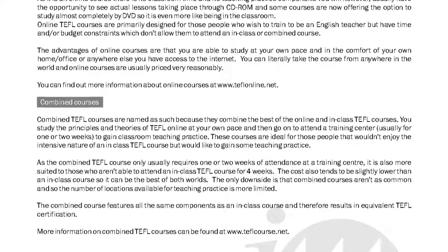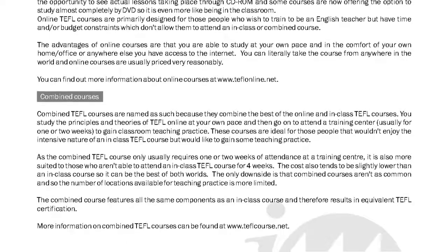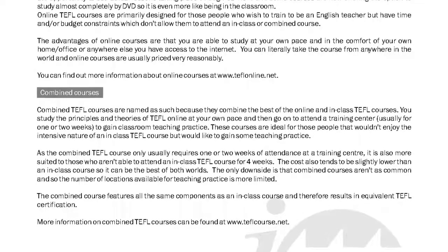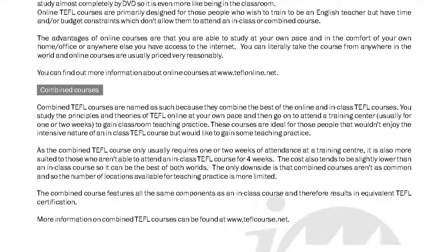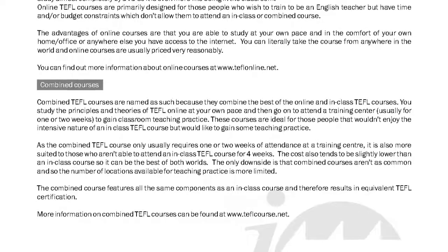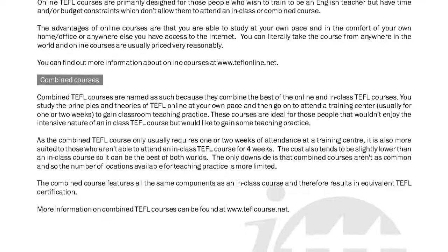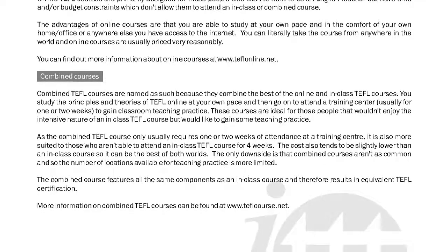You study the principles and theories of TEFL online at your own pace and then go on to attend a training center, usually for one or two weeks, to gain classroom teaching practice. These courses are ideal for those people that wouldn't enjoy the intensive nature of an in-class TEFL course but would like to gain some teaching practice.